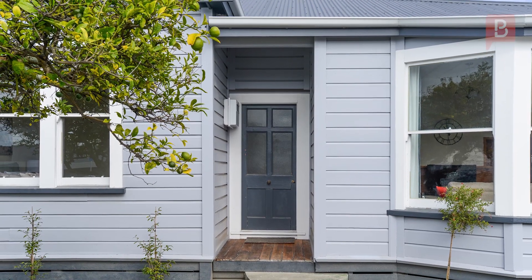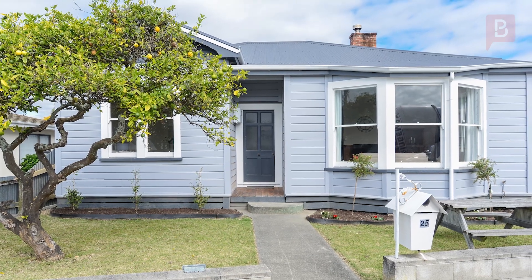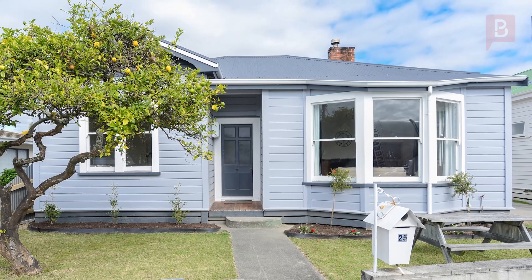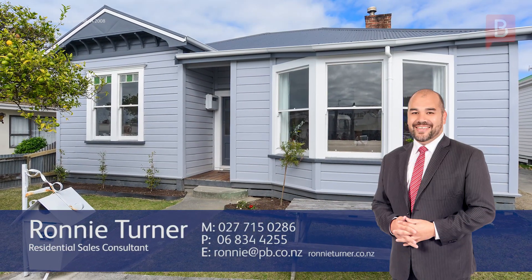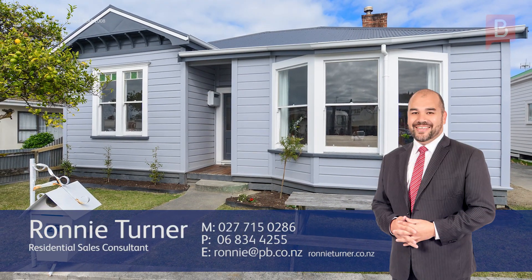So call Ronnie today to view. Ronnie Turner at Property Brokers Ahuriri. Thanks for watching — if you've got any queries at all please don't hesitate to contact me, we'll be more than happy to help. Call Ronnie anytime on 027 715 0286.